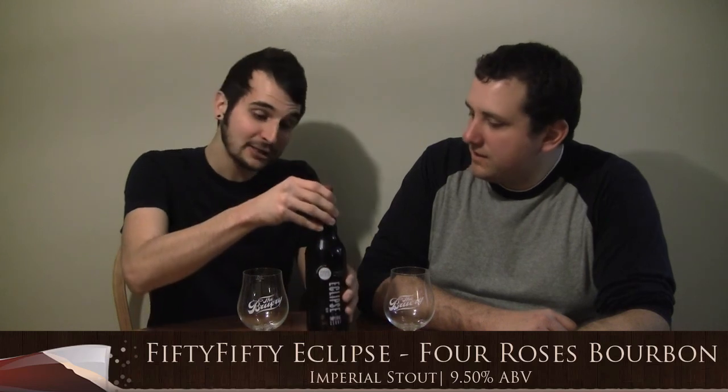This is the 50/50 Eclipse, the Four Roses bourbon. It's bottle number 118, so this is a fairly young bottle. It's 2011 now. There are about six or seven different styles of this Imperial style aged in different bourbon barrels — a 12-year, 17 or 18-year whiskey barrel, and then the Rye, the Brandy, the Four Roses, the Grand Cru. It's all from 50/50 Brewery out in California.